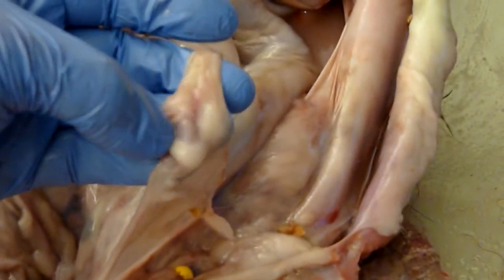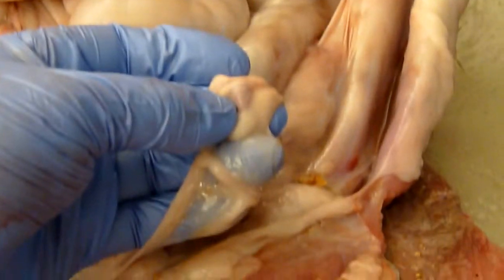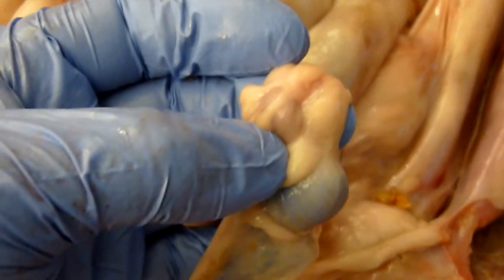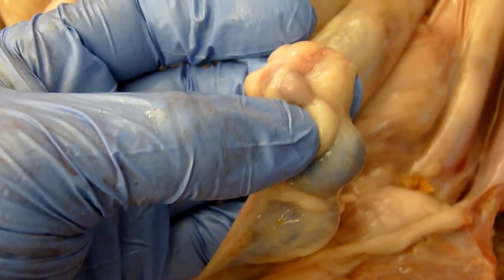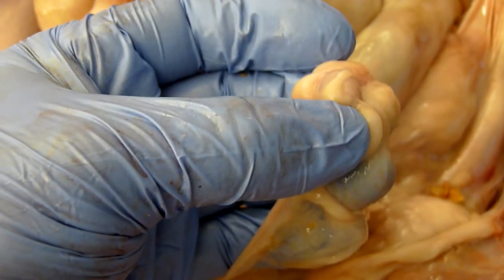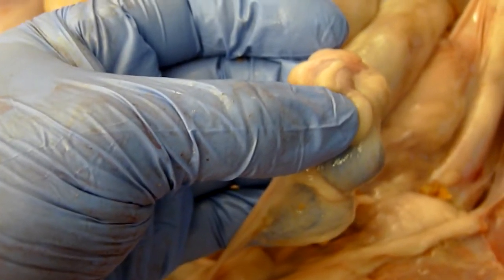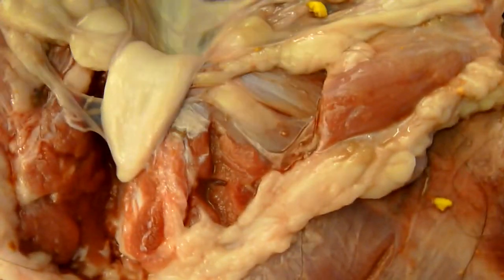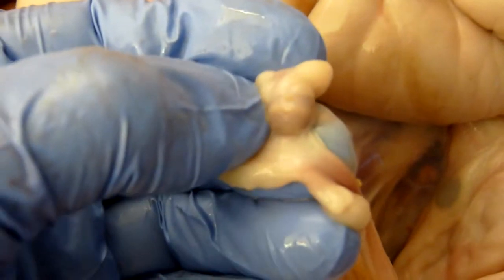We can also take the ovary — this little structure here, this is the ovary right there. This little brown mass above my thumb is the ovary. That's where all of this bear's egg follicles are stored and will be released every time she comes into heat throughout her lifespan. So there's eggs in this ovary, and there's eggs in the other ovary, again this small brown structure.